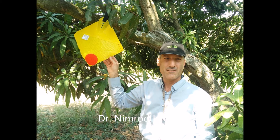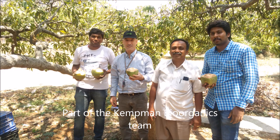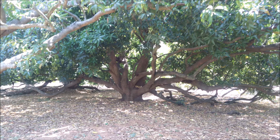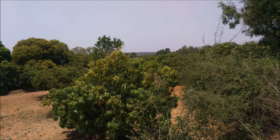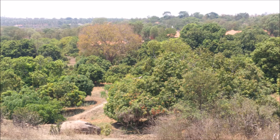Hi, this is Nimrod Yisraeli in Bangalore, India, and this is the team of Kepman Bio-Organics, with whom we installed the devices for the control of Bactrocera dorsalis. Here we see the mango orchards.